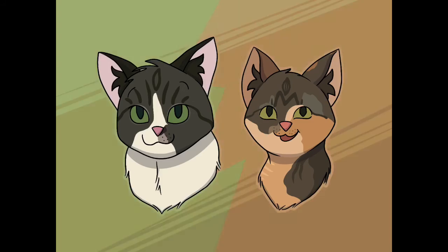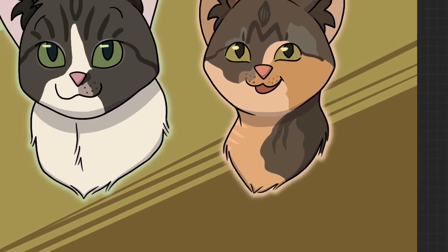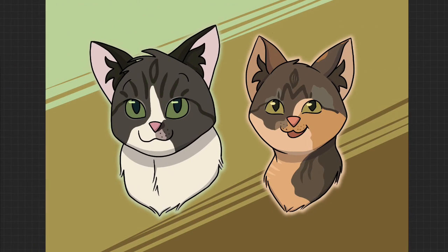And that's the finished drawing. I really hope you liked this video and enjoyed hearing about my cats. They're the best and I'm very pleased to have them. That's all for me, folks. I'll see you in the next video. Bye!